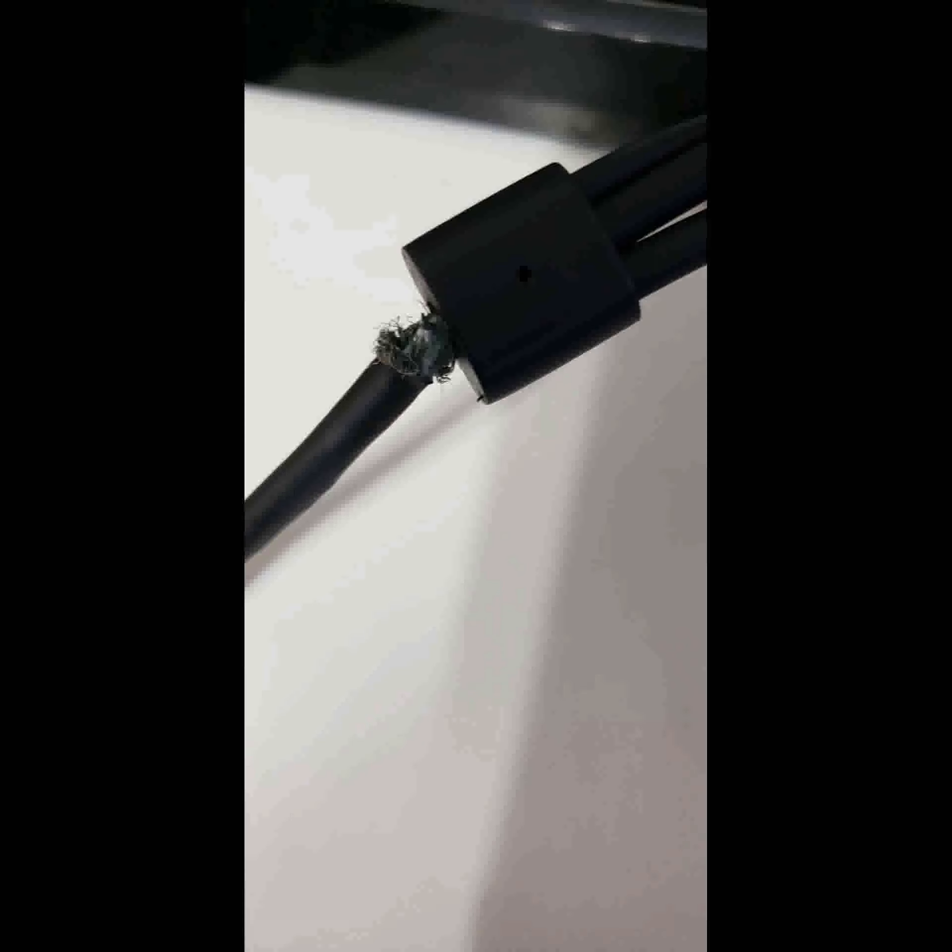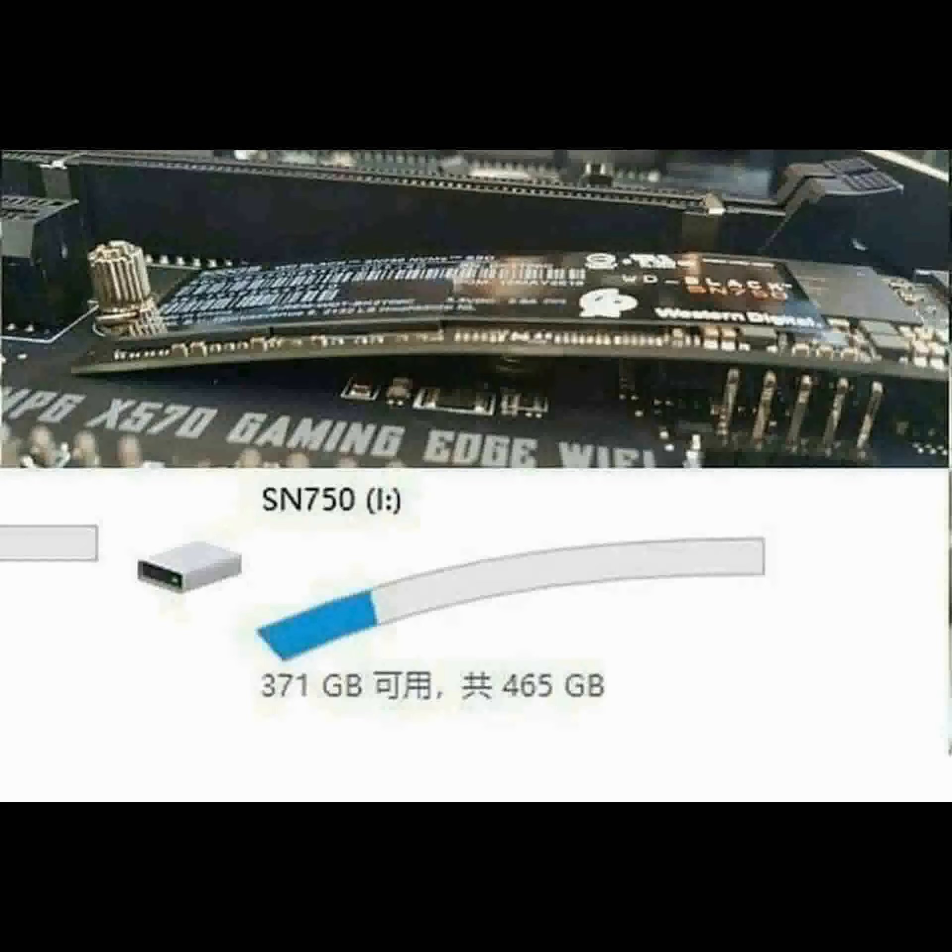My poor 3-in-1 HTC Vive link cable. But why? Send help. Hard drive, stop smoking.